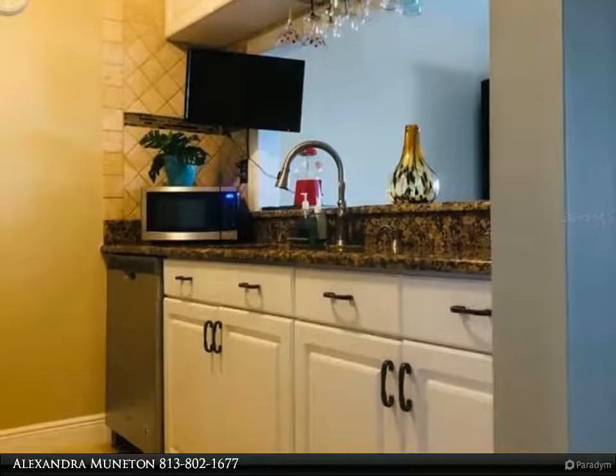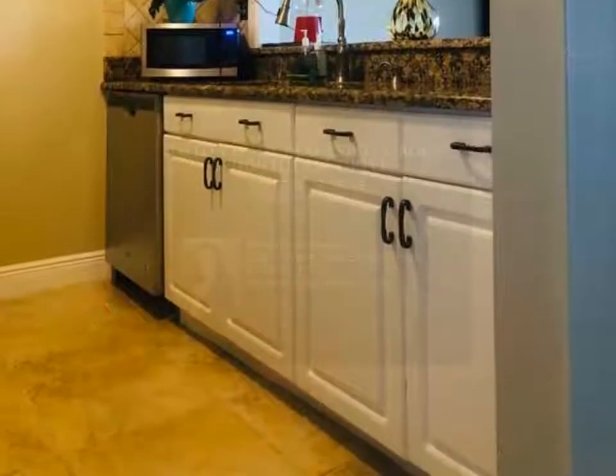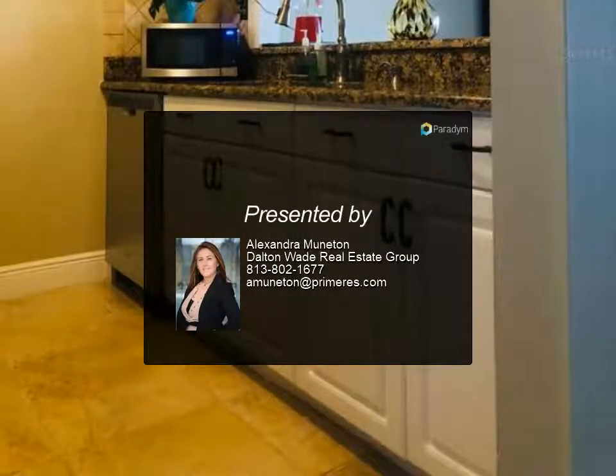Centrally located with assigned parking. The community has two pools, tennis court, picnic area, clubhouse with kitchen, and two laundry rooms. For more information, review the details.